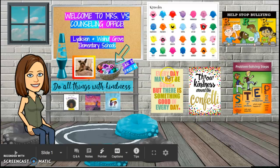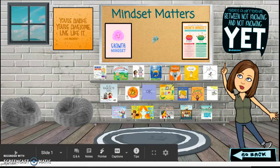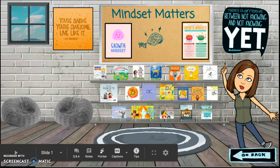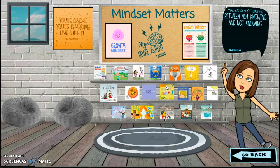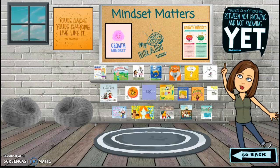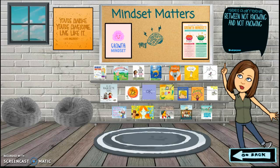There are other posters on my wall that are also links. This poster here takes you to our brain training station. Our brain training station is all about growth mindset. Remember that just because things are tricky now doesn't mean they're going to be tricky forever. All of the books in the brain training station help us to establish our growth mindset.